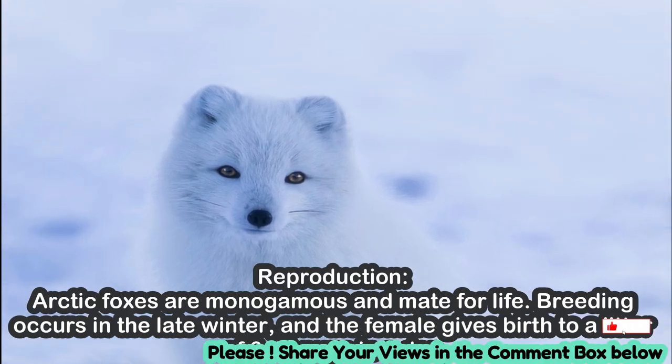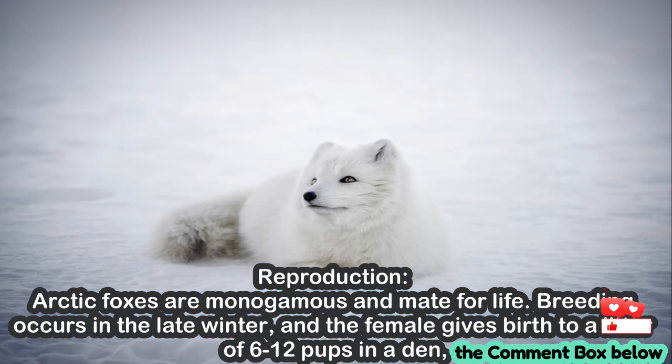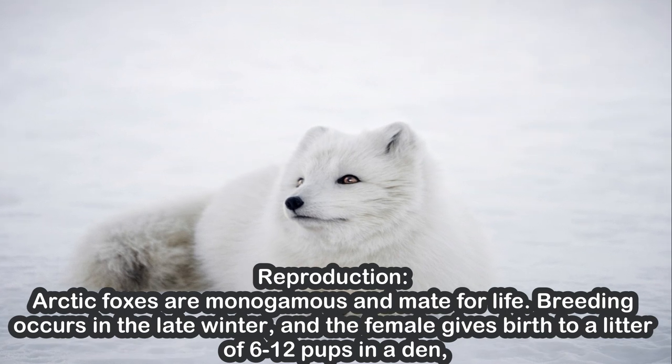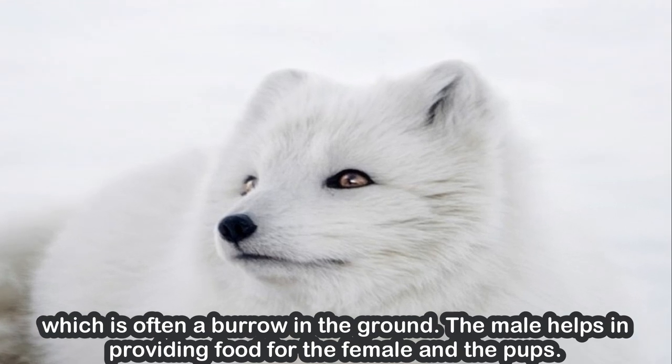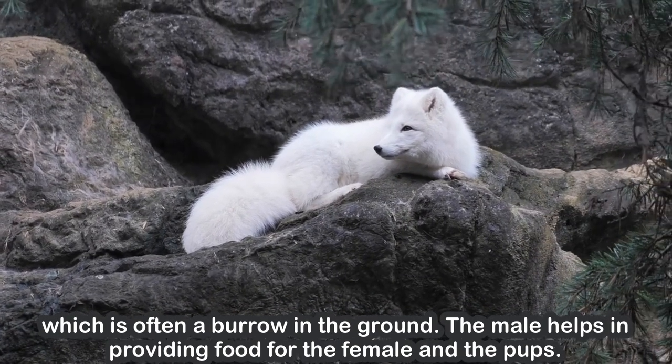Reproduction. Arctic foxes are monogamous and mate for life. Breeding occurs in the late winter, and the female gives birth to a litter of 6 to 12 pups in a den, which is often a burrow in the ground. The male helps in providing food for the female and the pups.